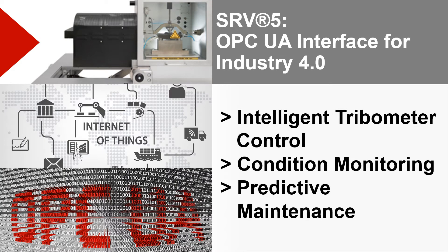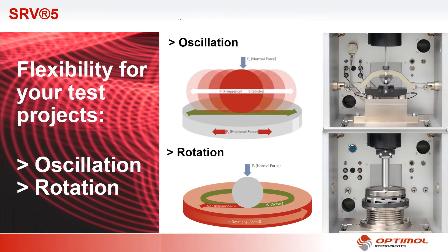The OPC UA protocol is widely used as a uniform interface for production. In SRV5, it gives you many new capabilities from condition monitoring to predictive maintenance. Two main motion setups provide flexibility for your test projects: oscillation and rotation. They can be freely combined depending on the requirements of the tribological problem to be solved.